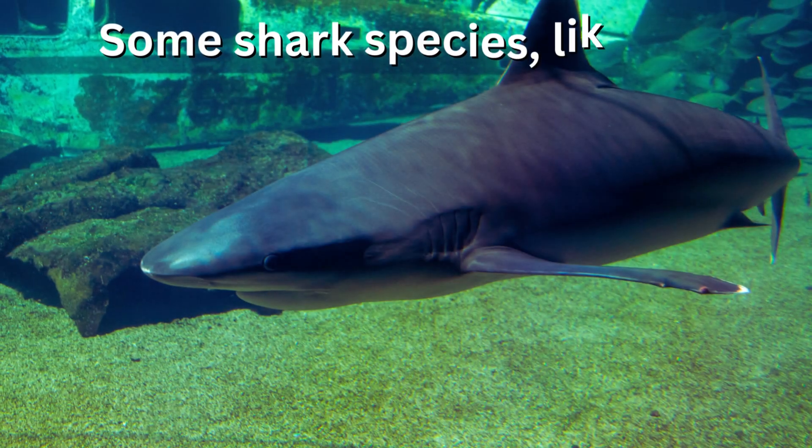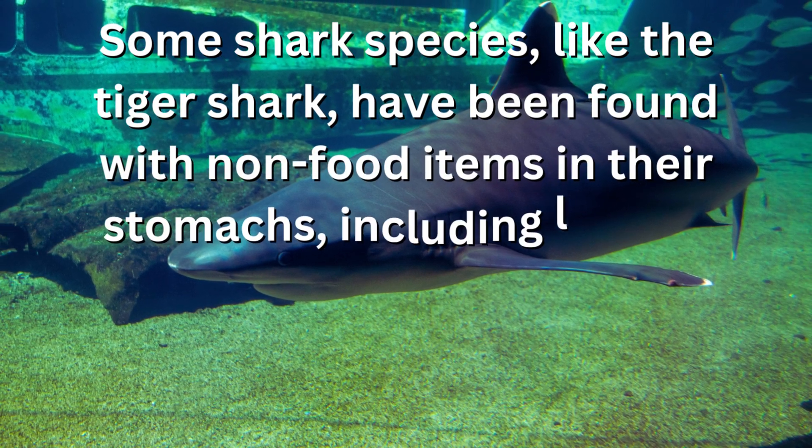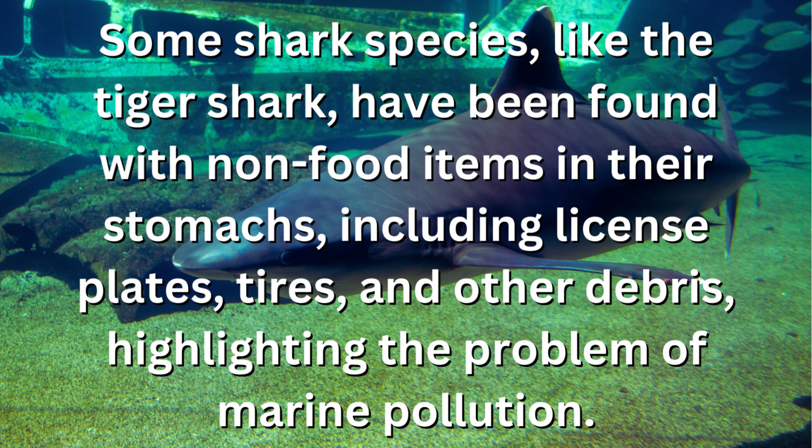Some shark species, like the tiger shark, have been found with non-food items in their stomachs, including license plates, tires, and other debris, highlighting the problem of marine pollution.